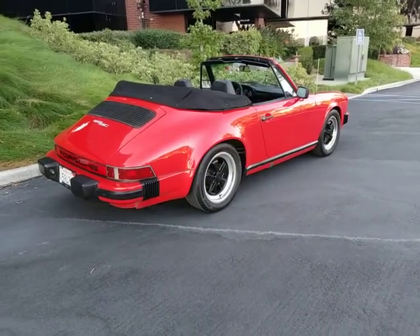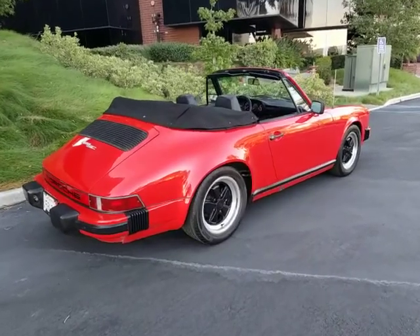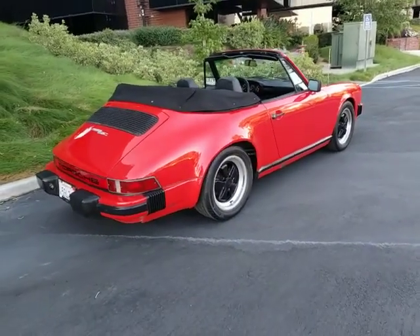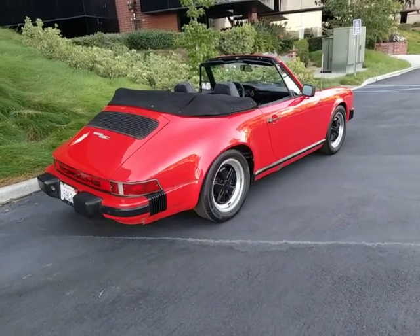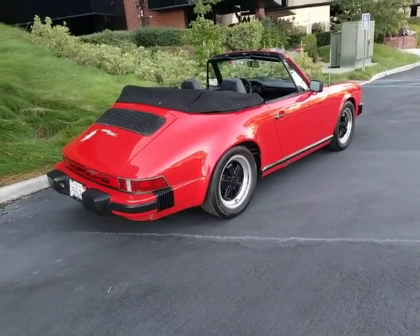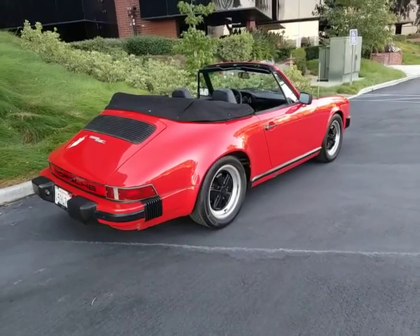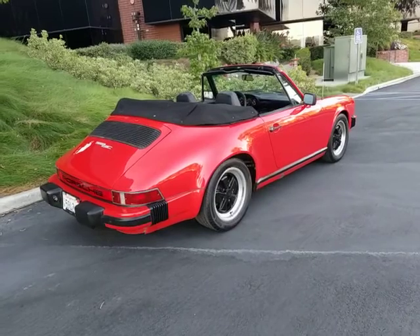Hi, this is Pete from FMI Enterprises. I'm an auto dealer here in Southern California, and today I have a beautiful 1983 Porsche 911 Cabriolet. This was the first year of the 911 Cabriolet coming back. It's a beautiful car. It's a one-owner car from Florida. It runs and drives excellent. Had the mechanic look over the car, and everything on the car looks very good.